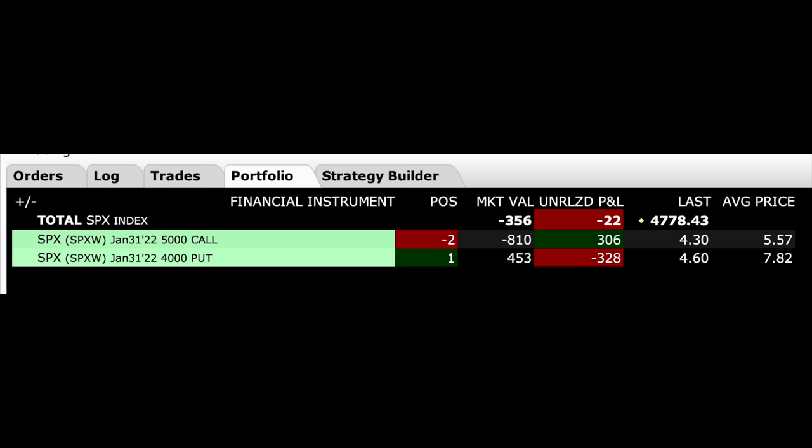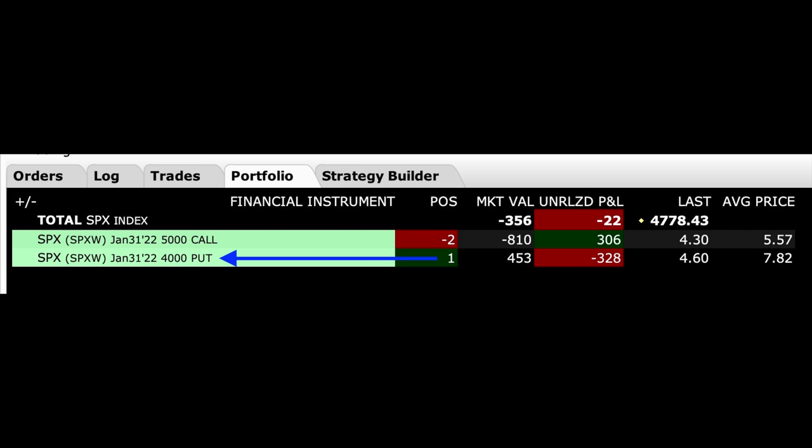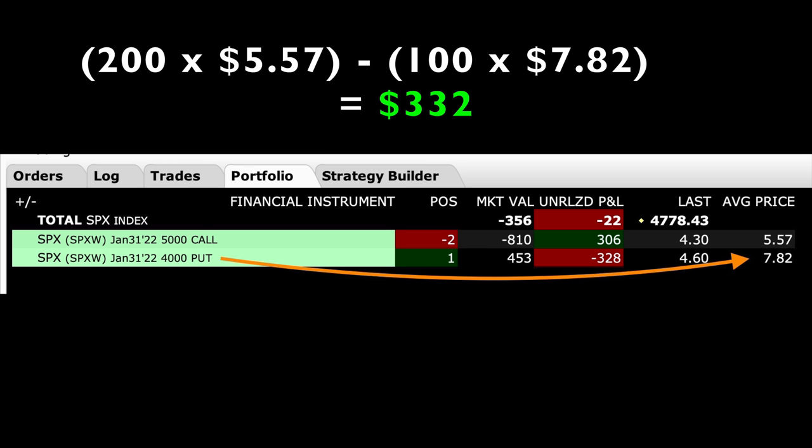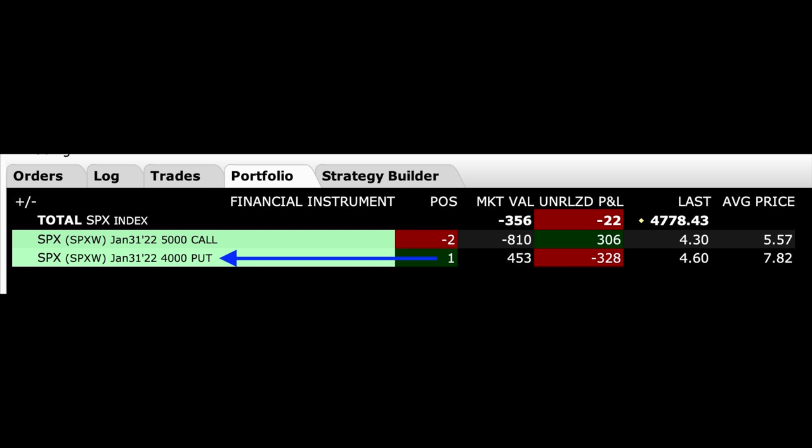Here you see our current position in SPX — remember, SPX is approximately 10 times the SPY. This position is made up of two option legs. We've sold two contracts of the January 31st $5,000 call option — these are naked call options — and we were paid $5.57 per share when we sold them. Simultaneously, we bought the SPX January 21st $4,000 put option — one contract — which cost us $7.82 per share. If you do the math, we're able to pocket $332. We actually pocketed $200 because it cost us to buy back the naked call options that expired at the end of December. But we're able to buy ourselves a little bit of protection with this $4,000 put option expiring in a month and still pocket a couple hundred dollars.